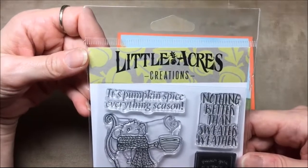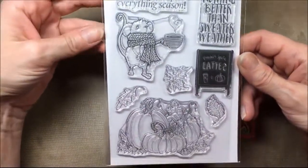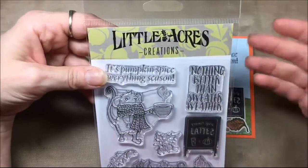This giveaway starts now and it will end on Halloween, October 31st. So if you're interested in getting this sold out stamp set, be sure to enter the giveaway.